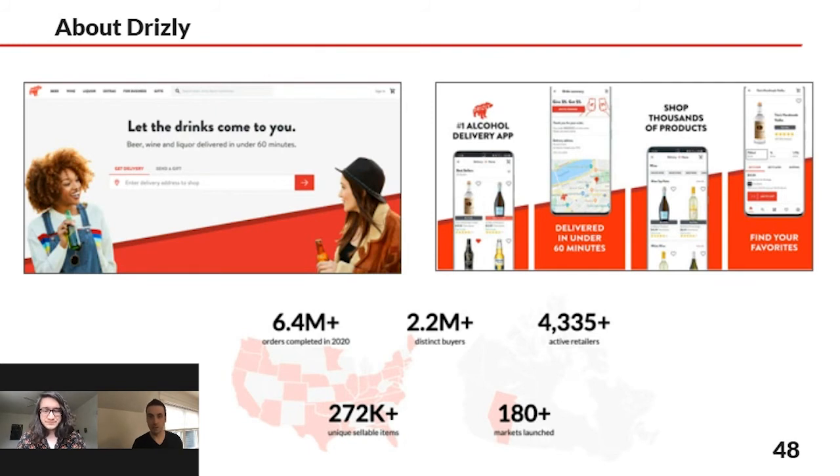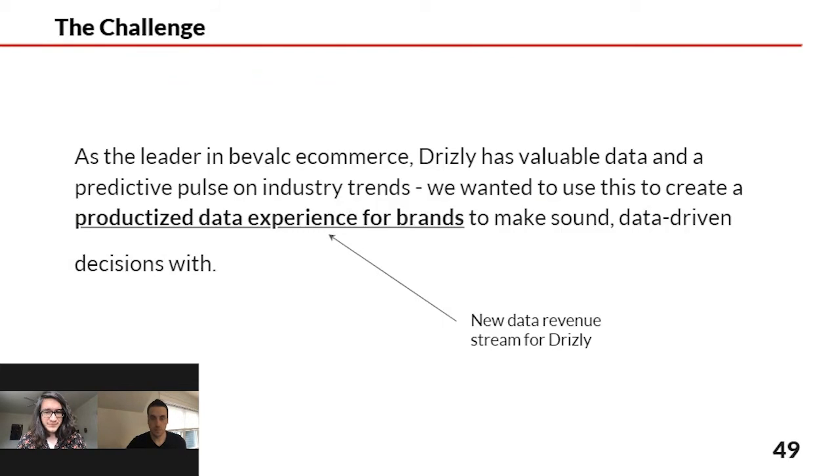There's a whole bunch of value that exists because of Drizzly's scale and their model that has been really exciting to productize. Productizing is the word you're going to hear throughout this presentation — that is really exactly what we were able to do.